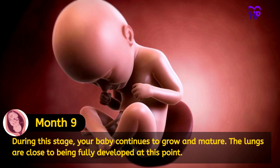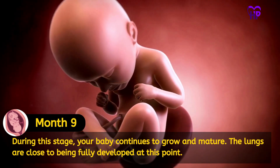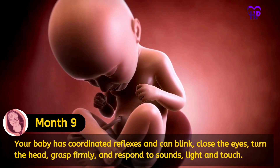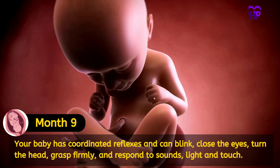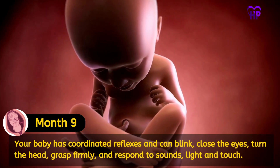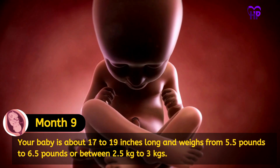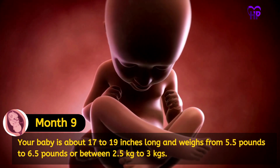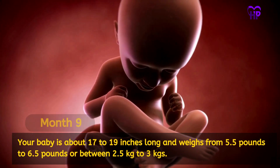During this stage, your baby continues to grow and mature. The lungs are close to being fully developed at this point. Your baby has coordinated reflexes and can blink, close the eyes, turn the head, grasp firmly, and respond to sounds, light and touch. Your baby is about 17 to 19 inches long and weighs from 5.5 to 6.5 pounds, or between 2.5 to 3 kilograms.